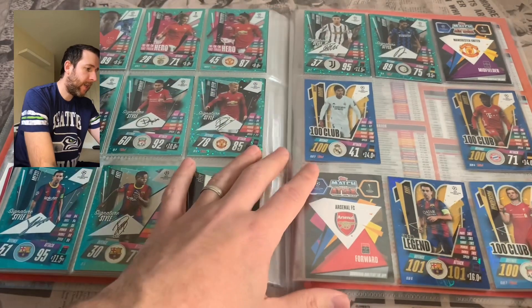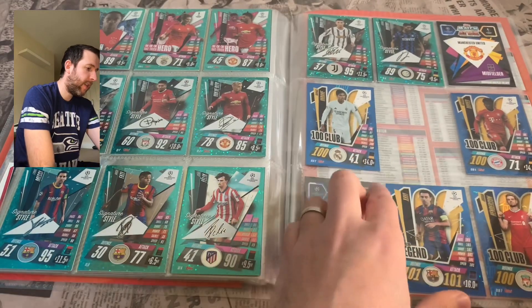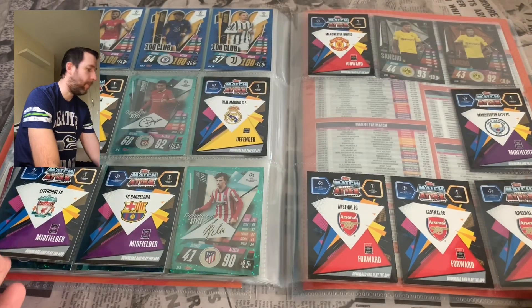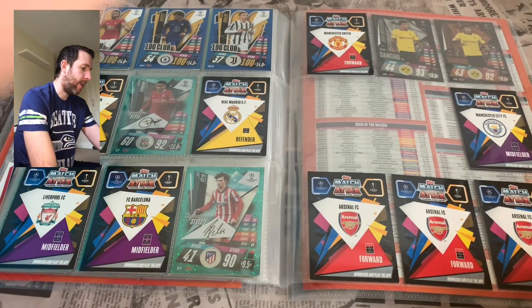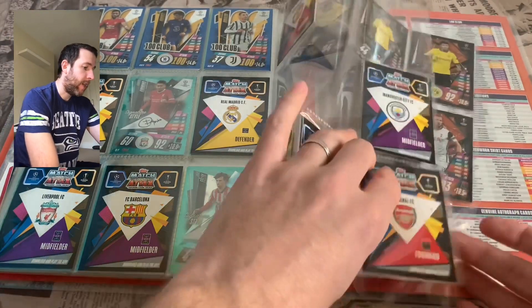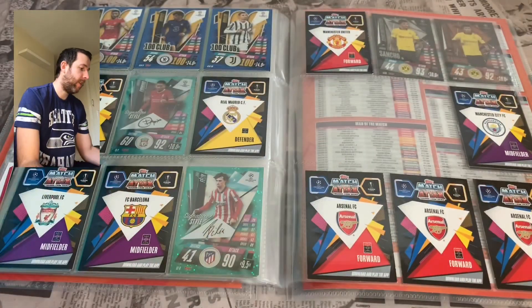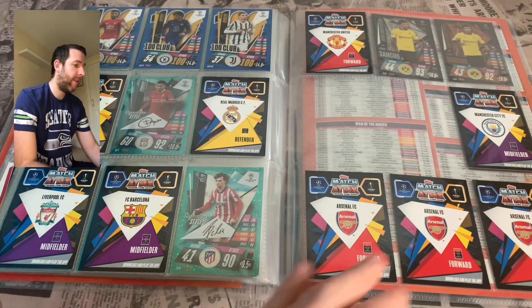Then we've got the 100 Clubs — still missing a couple. We're missing Tapsoba and Meccano, Hakimi is another one, and then Son and Muller are our two attackers we're missing. We also haven't opened the Match Attax Mega Tin yet with the Super Skill Stars in — we've still got that to open on the channel, so keep an eye out for that video coming in the near future.